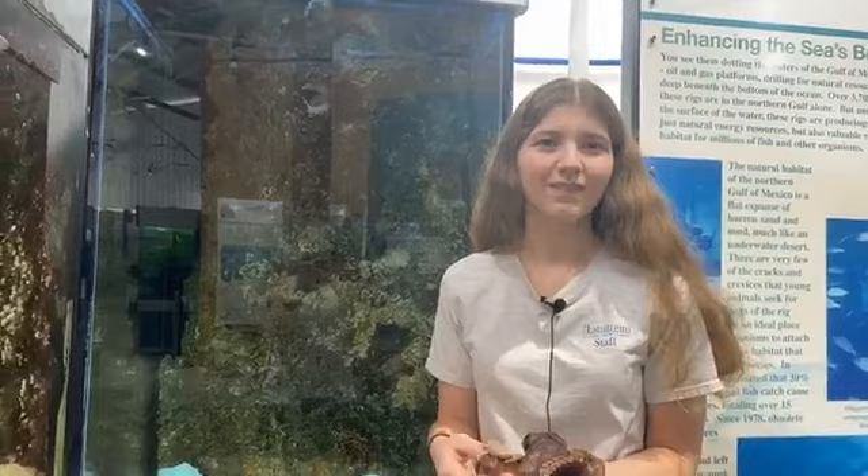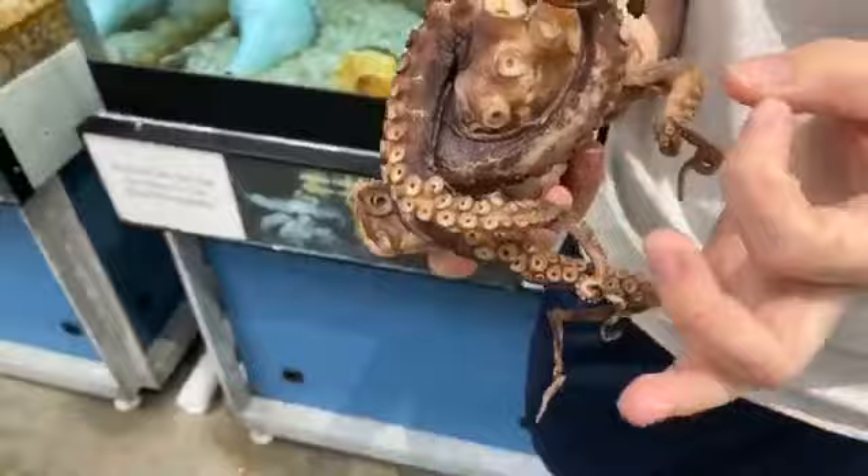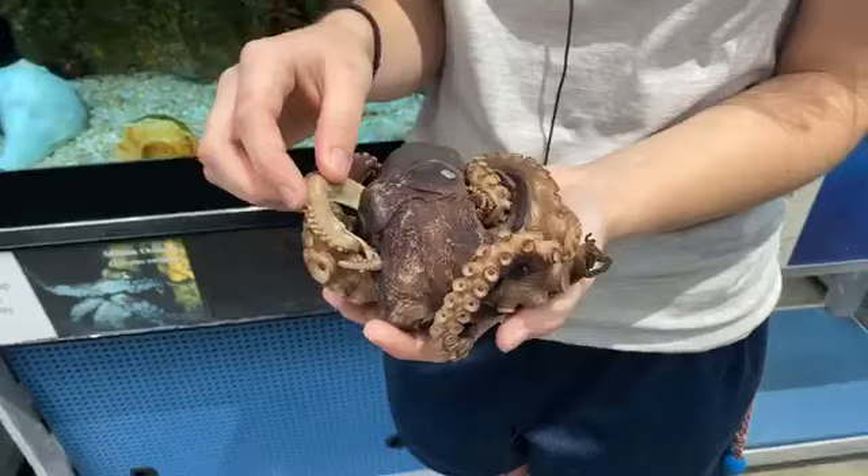Aubrey wants to know why the end of the male's arm is smooth. That's likely just related to reproduction. London, in second grade, asks if suction cups can damage a person's skin. Not with the ones we have here. But with the giant Pacific, the largest species, their suction cups can be quite large and can leave some red marks on you — not enough for permanent damage, but enough to leave a mark temporarily.